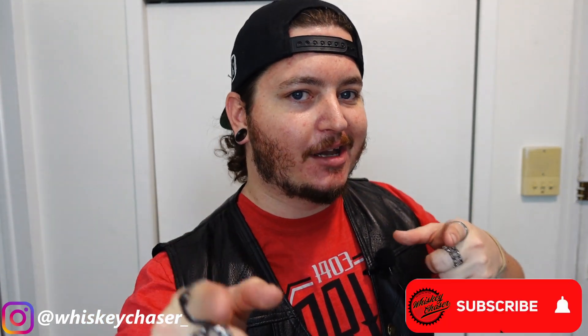Welcome back, Whiskey Chaser fam, to another video. This week, we're talking about what everybody's talking about, which is going to be the 2021 Harley Davidson Sportster S release. Before we get too far into this video, I just want to remind you guys to subscribe. If you're already a subscriber, don't forget to leave a like and a comment down below. I love you guys so much.